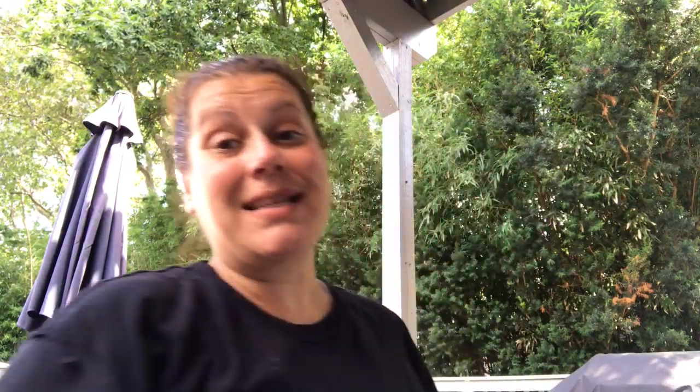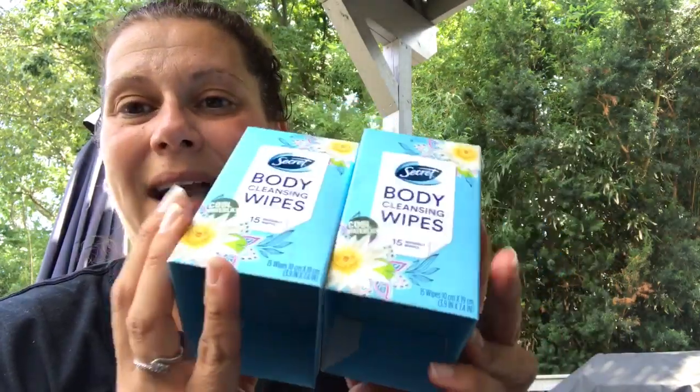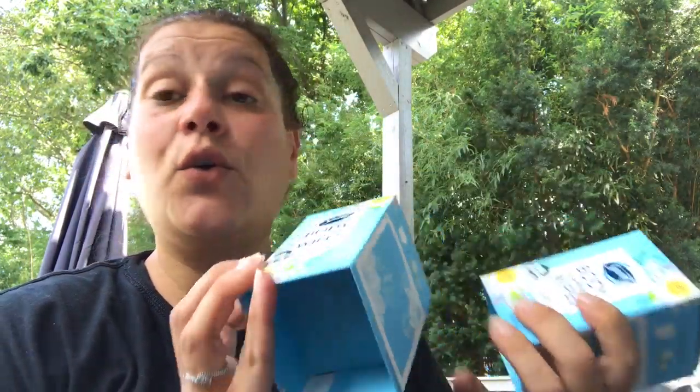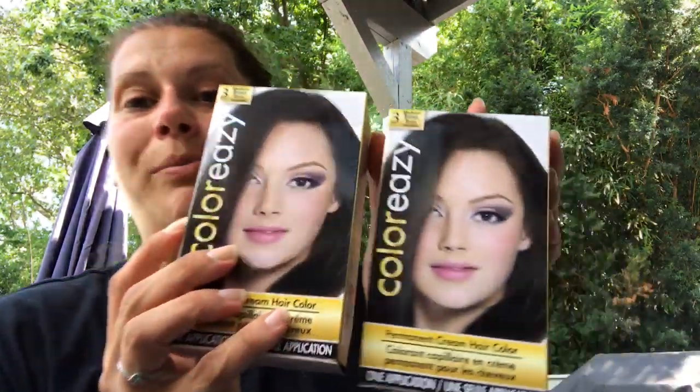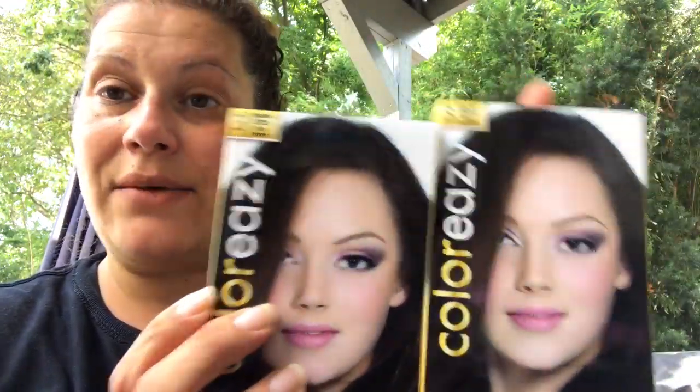The store I went to last night had the other scent of these, so I was able to find it. I picked up two packs of the Cool Water Lily Secret Body Cleansing Wipes, 15 count. Now I have two of each scent. I also picked up two boxes of the hair dye in medium brown, which is what I have in my hair right now. Just so I have it on hand next time I want to do it, and next time the roots start showing through.